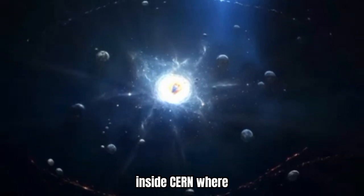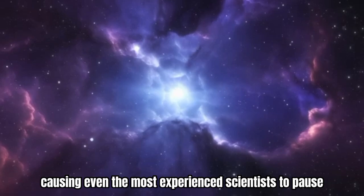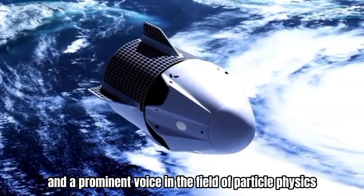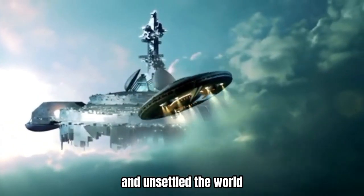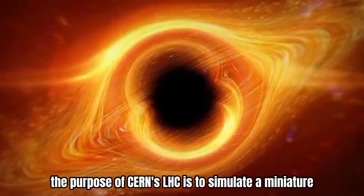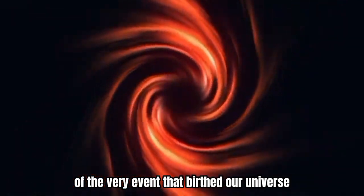Inside CERN, where the limits of human understanding are continually stretched, a chilling revelation has surfaced, causing even the most experienced scientists to pause. Brian Cox, a former CERN scientist and a prominent voice in the field of particle physics, recently shared a statement that has both fascinated and unsettled the world. His words resonated with unsettling clarity: the purpose of CERN's LHC is to simulate a miniature Big Bang — a smaller version of the very event that birthed our universe.